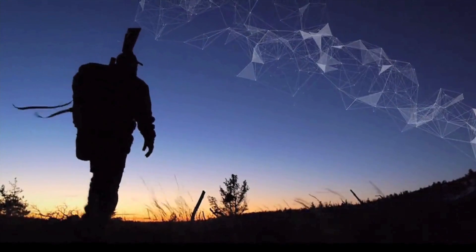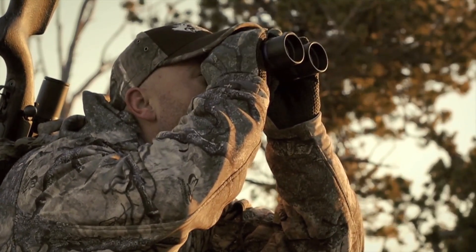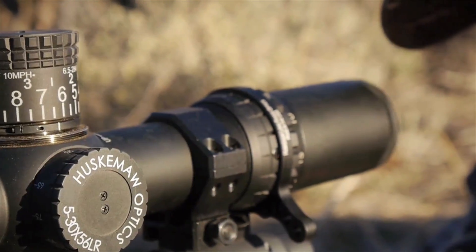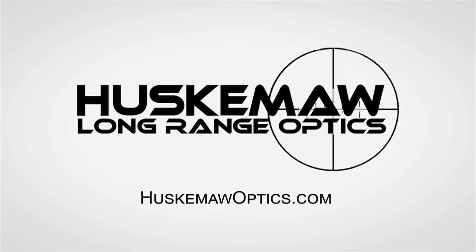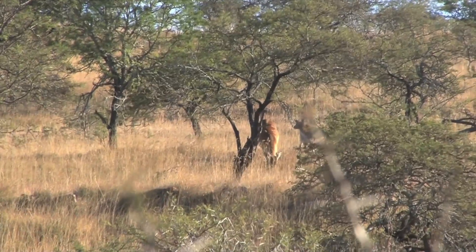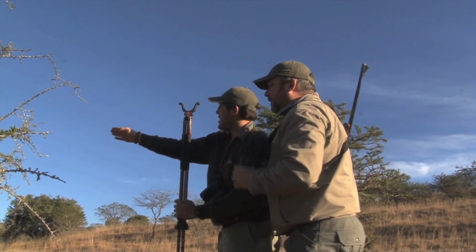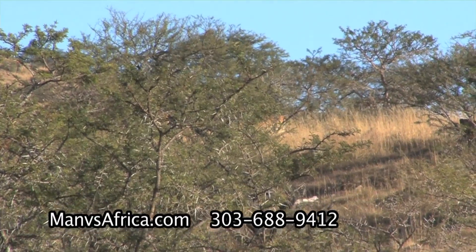After the break we're going to do our second segment — Man versus Africa. If you just joined us, we're about to do our Man versus Africa segment. Here Keith and his PH Rad come across a female with its young. They come up with a plan to go around her so they don't spook them. A little while later they spot two Ledgeway rams fighting.